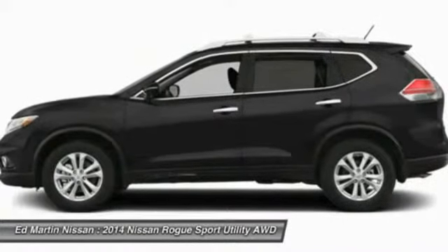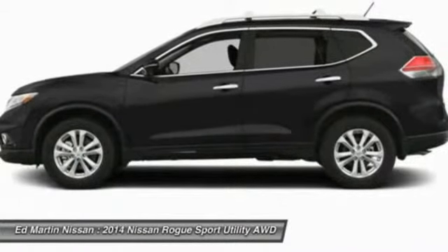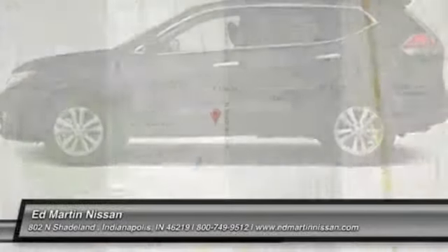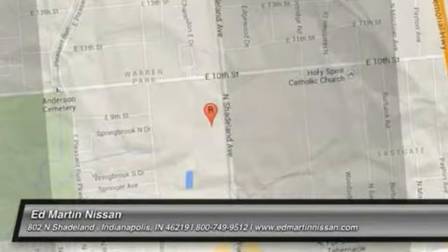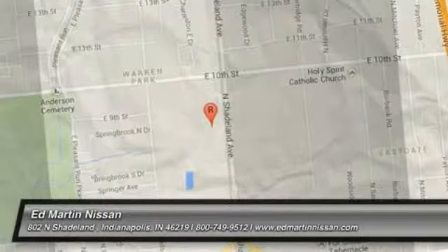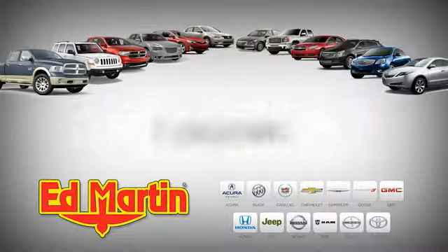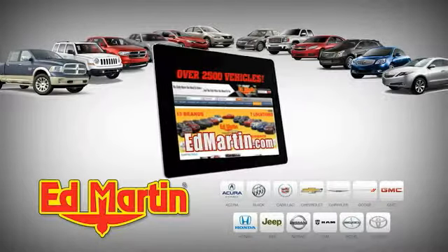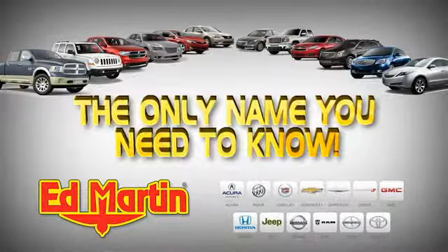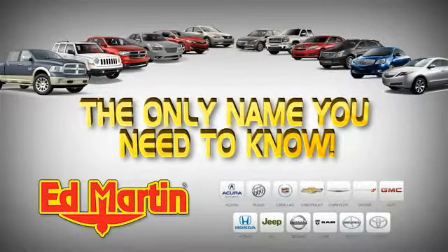Searching for a dependable vehicle that looks great too? You found it, so stop in today. 7 locations, 13 brands, over 2,500 new and used vehicles online at edmartin.com. Ed Martin is the only name you need to know.